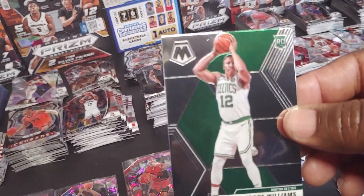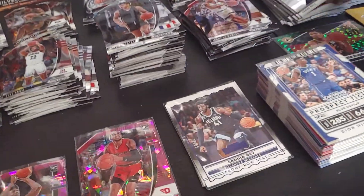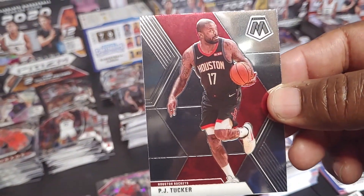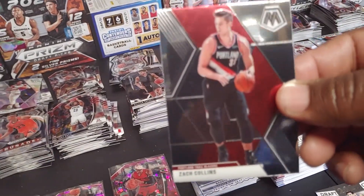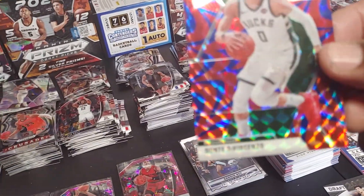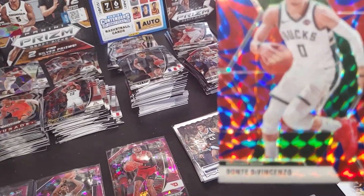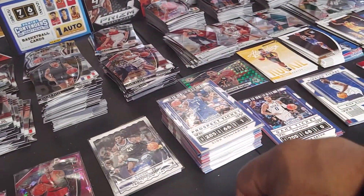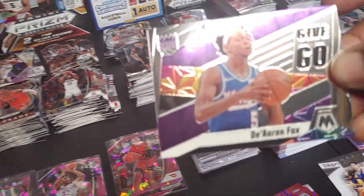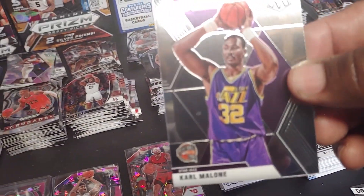Grant Williams rookie. Lonzo Ball. PJ Tucker. Zach Collins. Deni Avdija. Give and Go Daren Fox. Kevin Huerter. Hall of Fame Karl Malone.